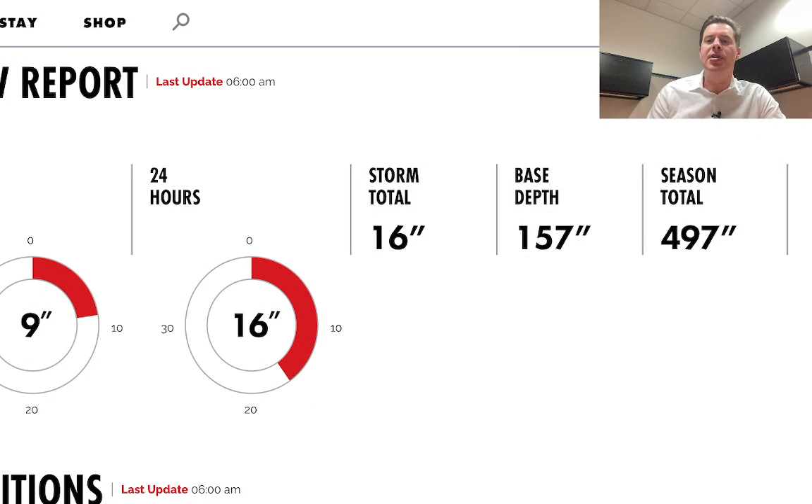Hey guys, it's Chris Tomer here with this morning's mountain weather update. Our big Colorado snowstorm is still on track, but here's where it's coming from. I want to start in Utah — Alta, Utah reporting 16 inches in the last 24 hours.